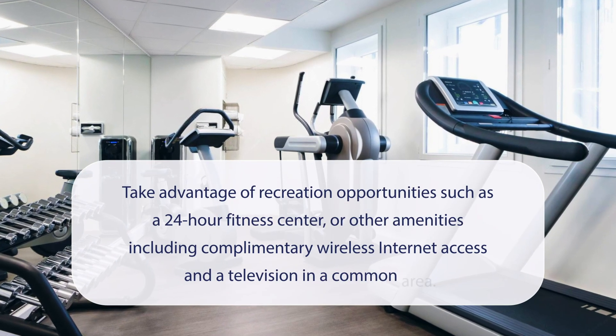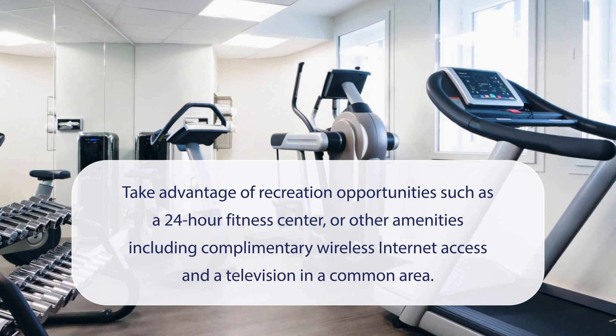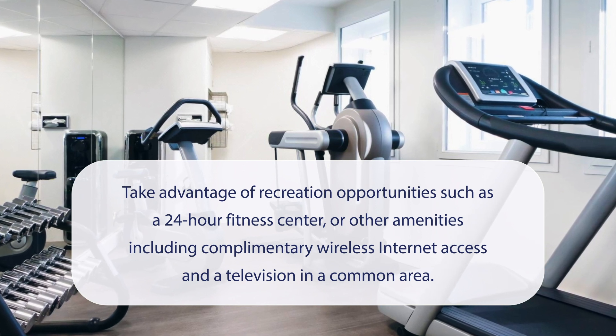At Novotel Suites Paris Expo Porte de Versailles, you can take advantage of recreation opportunities such as a 24-hour fitness center, or other amenities including complimentary wireless internet access and a television in a common area.